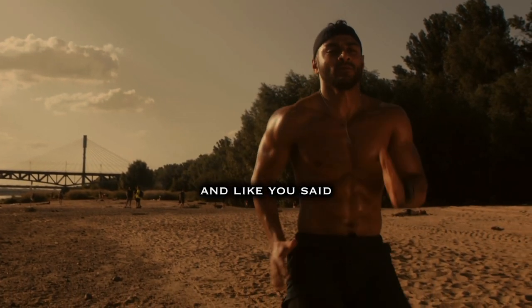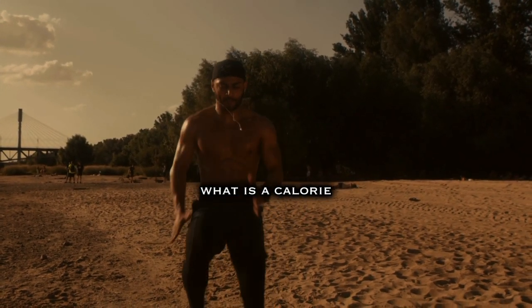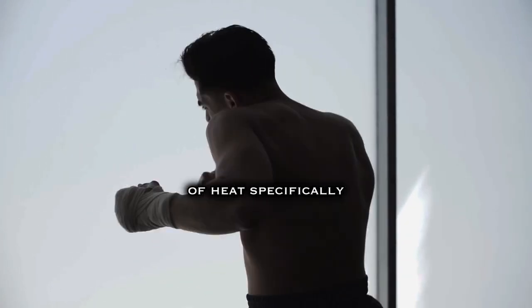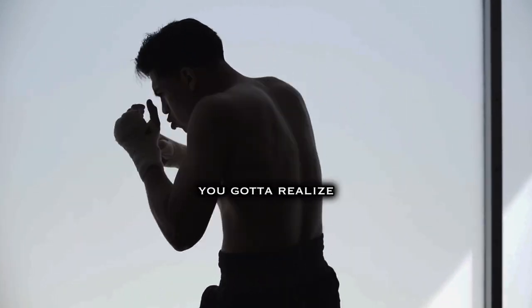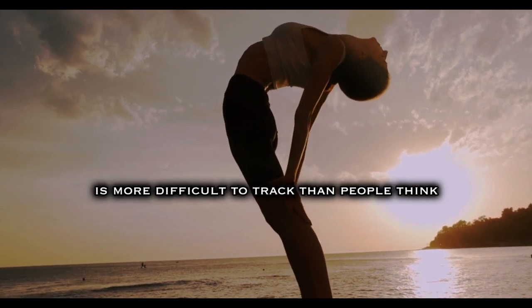It's a great question. People use the term calories in, calories out — but what is a calorie? A calorie just refers to a unit of energy, of heat specifically. When you think about the balance of energy in versus energy out, it sounds very simple, but you have to realize that the energy inside of the equation is more difficult to track than people think.